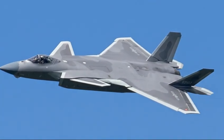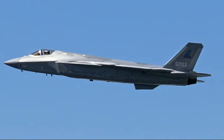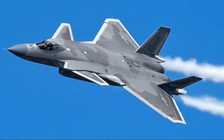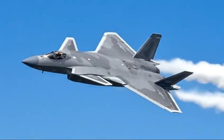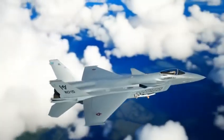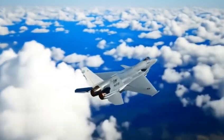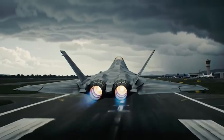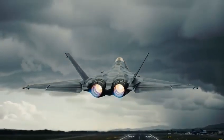Imagine a future air battle somewhere over the Pacific. Distant clouds, the horizon glowing with early morning light. On one side, American F-35s and F-22s control the skies. On the other, a formation of J-20s slips through the atmosphere — invisible, silent, deadly. No one knows who sees who first. No one knows which side gets the first radar lock. But in this moment, the world realizes that the air war of the future will not be one-sided. It will be a contest of equals.